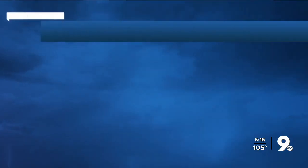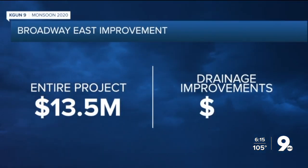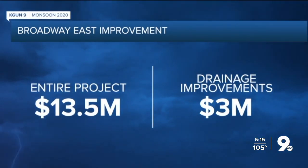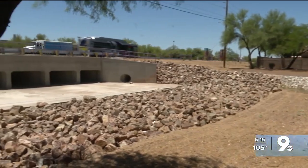And over on the east side, a similar job. The Broadway East improvement was also a two-mile-long road widening project that was finished this past March. $13.5 million went into this project, with $3 million of it going to the underground storm drain systems. Eleven of those systems were installed from Camino Seco to Houghton.